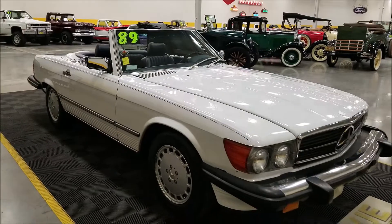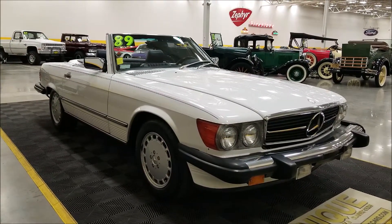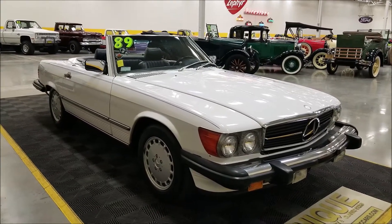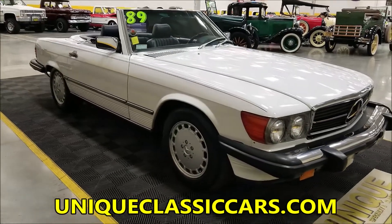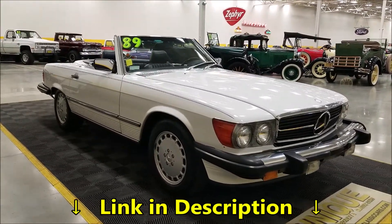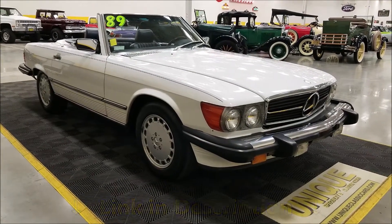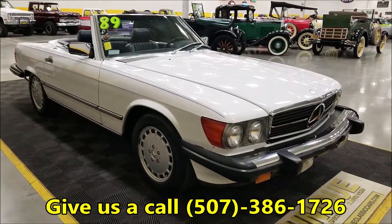This one is white with blue leather interior and a blue cloth top. It also comes with the white hard top. You can see pictures with the top up, top down, and the hard top on — check out the still pictures at uniqueclassiccars.com, linked below this video in the description. You can also call us at 507-386-1726.